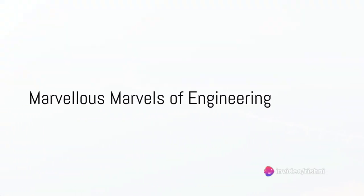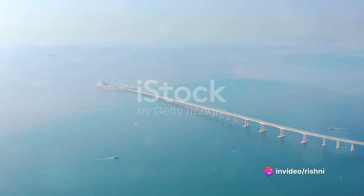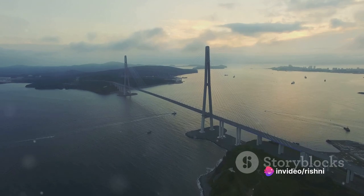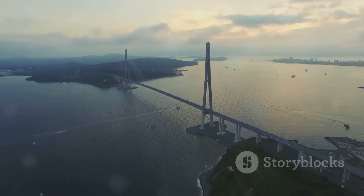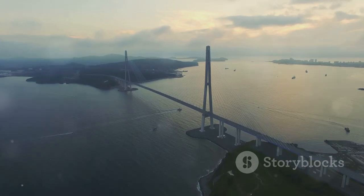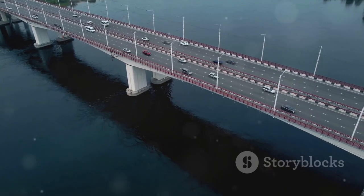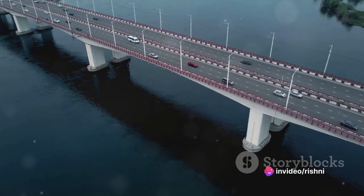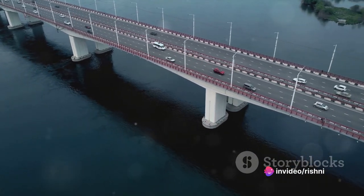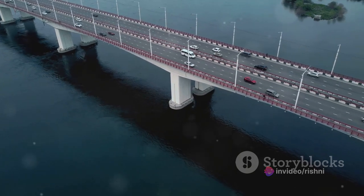Did you know that the longest sea bridge in the world spans a whopping 165 kilometers? Welcome to our journey through time and tide, as we explore the fascinating world of sea bridges. These are not just structures of steel and concrete — they are marvels of engineering that have stood the test of time, linking lands and people across the vast expanses of the seas.